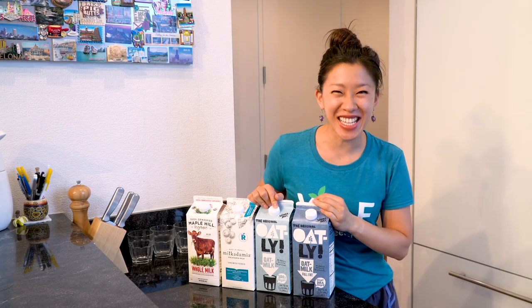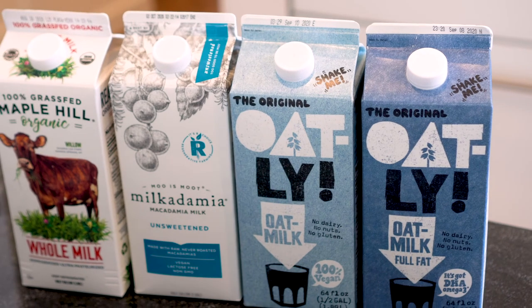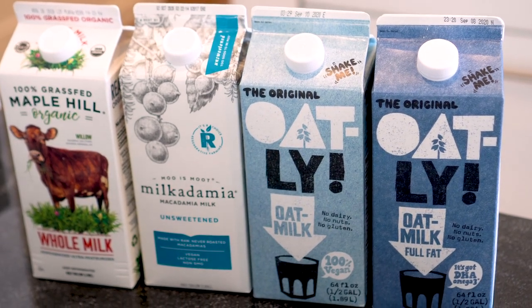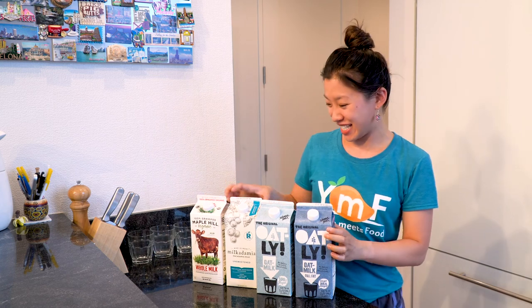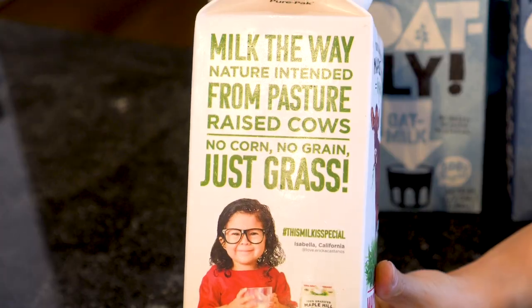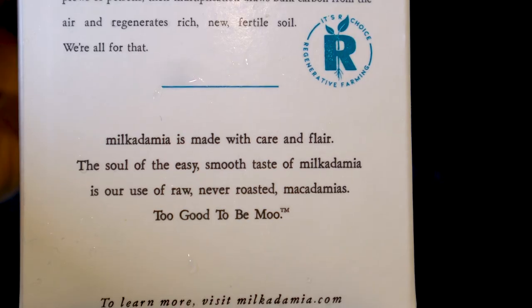We're doing a milk tasting today! Oat milk, two different types, a nut milk, and cow milk. What is going to be the best in terms of taste? Is it going to be moo milk or is it going to be moo no milk?